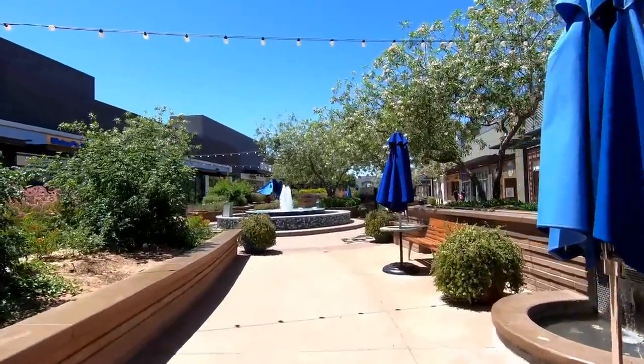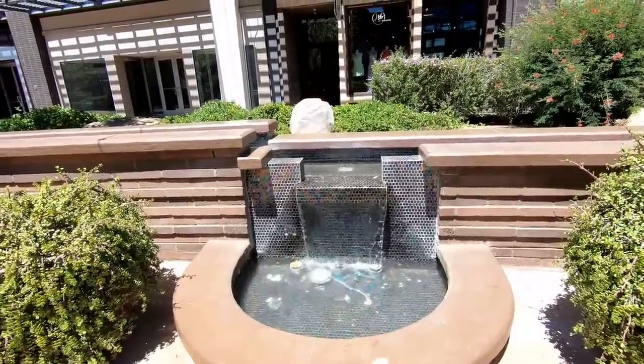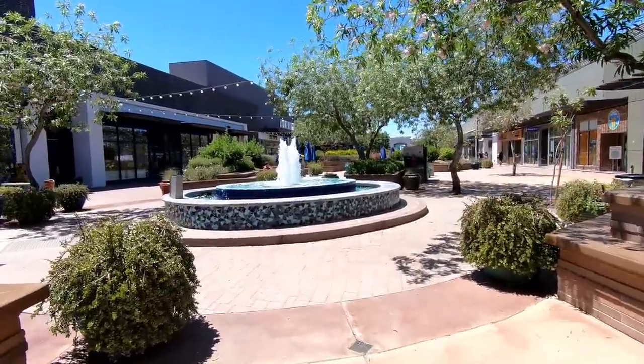One of my favorite things about this particular lifestyle center is the water features. You can see there's smaller fountains like this that are powered by a long trough of water that runs for a pretty good distance and creates a really neat water feature, and then there's even a large fountain like this right here.